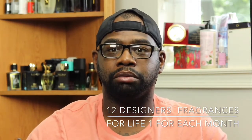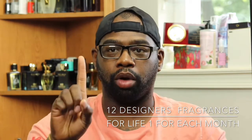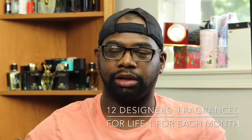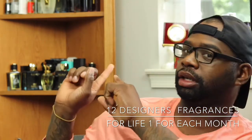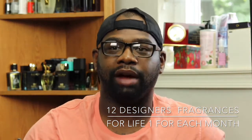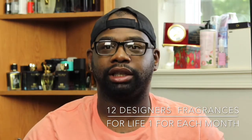Ladies and gentlemen, I'm going to give you my 12 designer fragrances for life — one per month. So pretty much you get one of these fragrances each month, and that's it. Which is crazy because I have so many fragrances back here and I have to pick 12 designers, so it's kind of tough. I do have designers and niche fragrances, but I feel like I have more niche fragrances. But let's get the list started.